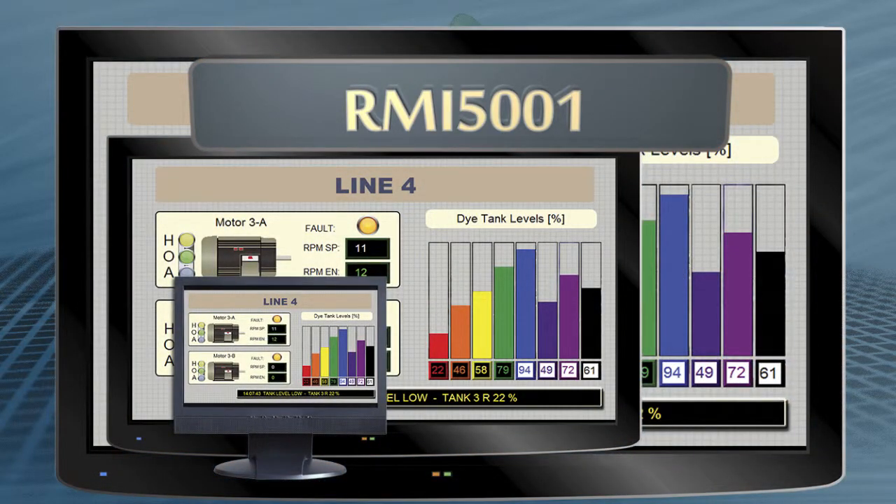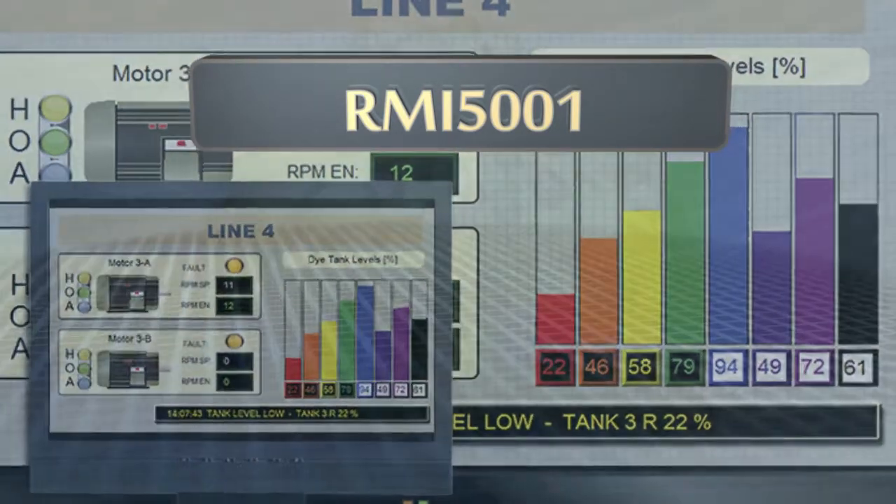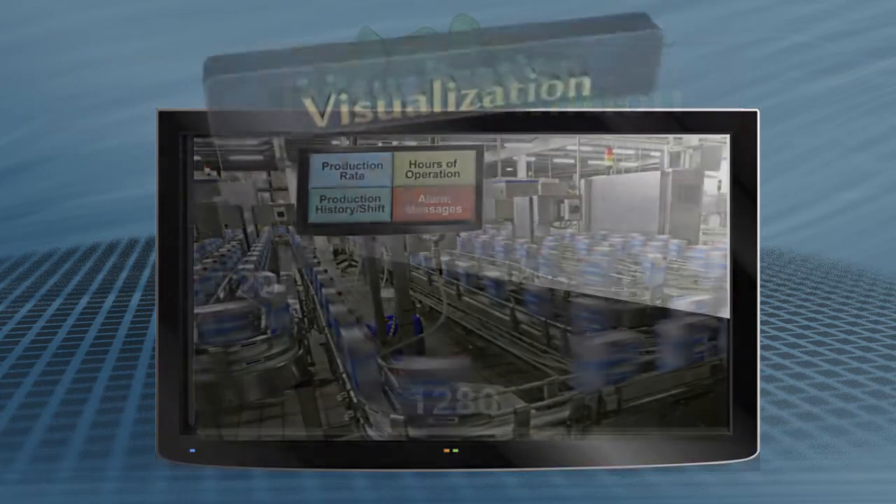20-inch, 50-inch, 80-inch — whatever size that makes most sense for your automation and project needs. With native 1280x720 pixel resolution, data and processes are displayed large and clearly.